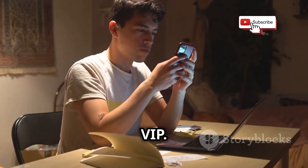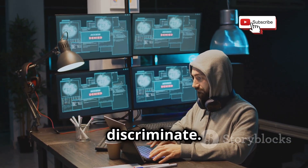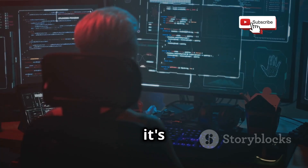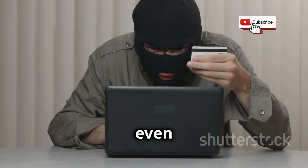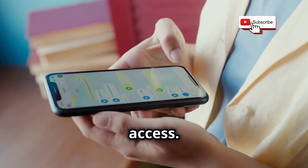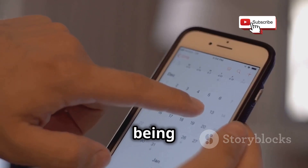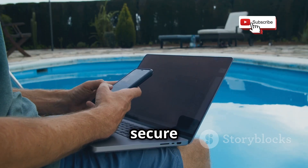Now you might be thinking, I'm not some VIP — why would anyone want to hack my WhatsApp? But here's the thing: hackers don't always discriminate. They cast a wide net, looking for easy targets — people who haven't taken those extra steps to secure their accounts. It's like leaving your front door unlocked. Plus, it's not just about stealing your personal information. We're talking about identity theft, financial fraud, even spreading misinformation in your name. All it takes is one weak link in your digital chain for a hacker to gain access, and that link could very well be your WhatsApp account. So let's dive into these methods and equip you with the knowledge you need to stay safe and secure in the digital world.